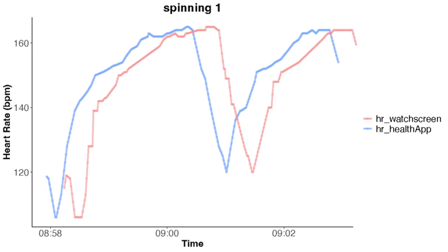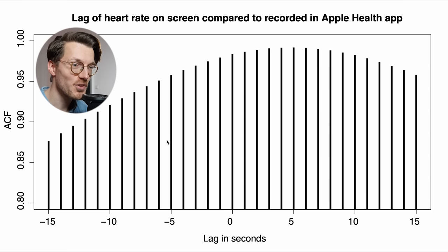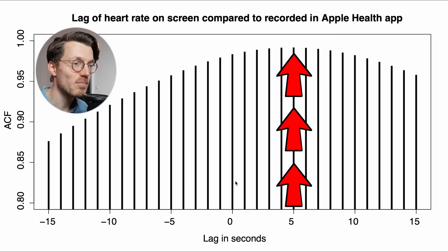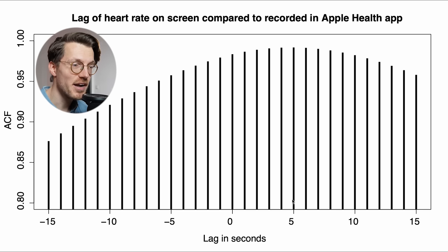Now before replicating this experiment, I do quickly want to see by how many seconds the heart rate is actually delayed. To do that we're going to shift the heart rate as it was recorded on the screen until we get the best fit with the Apple Watch Ultra's heart rate stored in the health app. We will use something called the cross-correlation, which automatically checks for the best shift. The results are displayed here with the shift in seconds along the horizontal axis and the agreement between the heart rate stored in the Apple Health app and the live heart rate measurements along the vertical axis — so the higher the black bars, the better the agreement. We can see the highest bar right here at 5 seconds, meaning the best fit is found when we shift back the live on-screen heart rate by 5 seconds. So the on-screen heart rate on the Apple Watch Ultra might lag behind the real heart rate about 5 seconds.